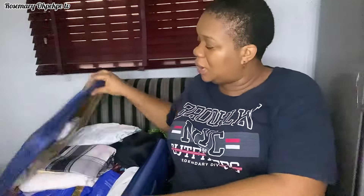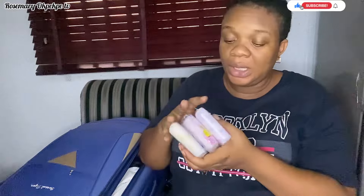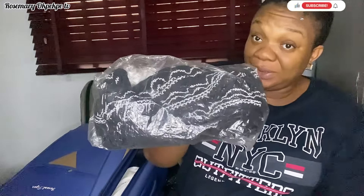In this box I have disposable pants and breast pads. For the disposable pants — I bought the pack of 10, about 18,000 Naira, and they are 3XL size. I bought them so I won't need to do any washing because I really don't think I'll have time to wash while at the hospital.